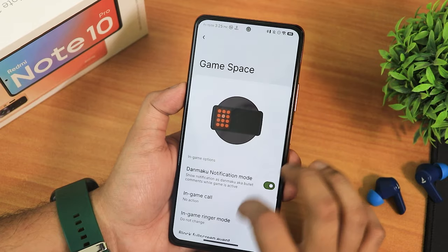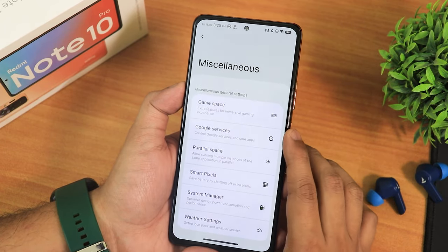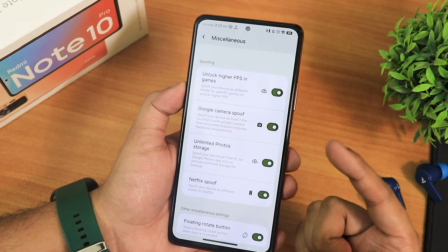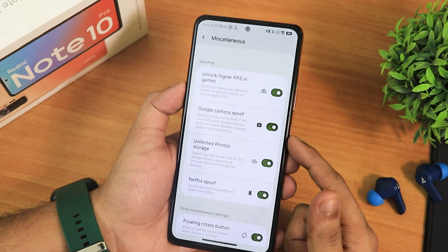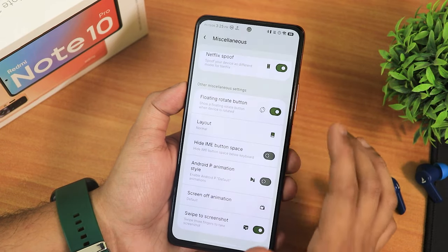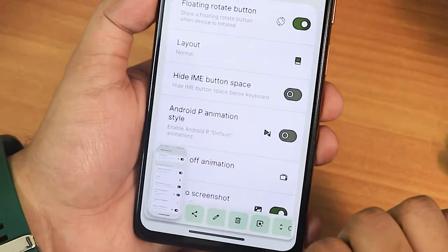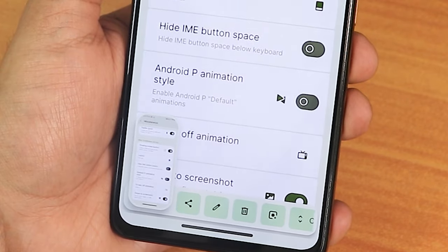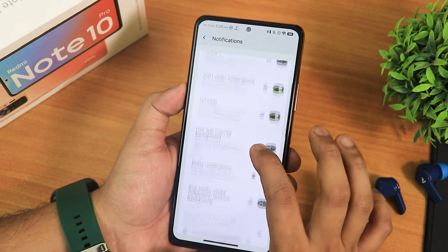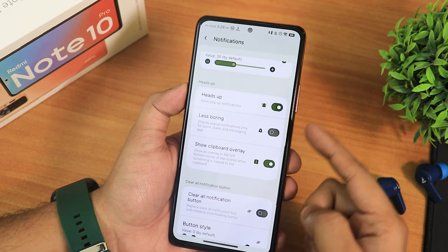In miscellaneous settings there's Game Space to add games with an overlay, Google services, and parallel space to use two accounts of apps like WhatsApp, Telegram, or Facebook. There's also smart pixels, system manager, weather settings, unlock high FPS in games, Google Camera spoof, unlimited Google Photos storage, and Netflix spoof. There's a floating button with layout options — compact, left-leaning, right-leaning — and a hide IME button space option, Android P style, screen off animation, and swipe-click screenshot with share, edit, delete, Google Lens, and capture mode.